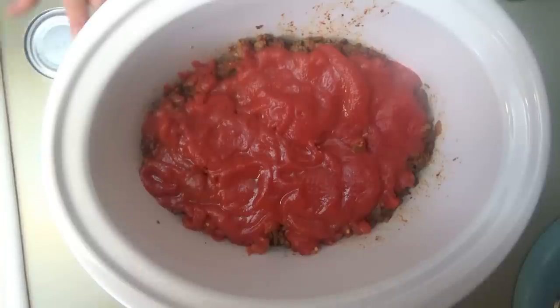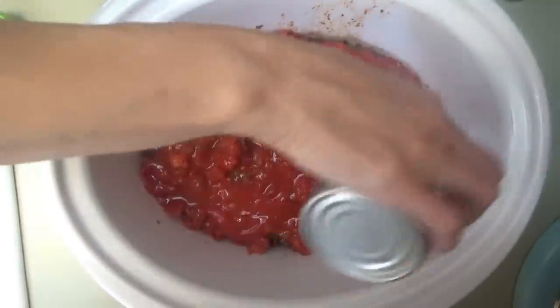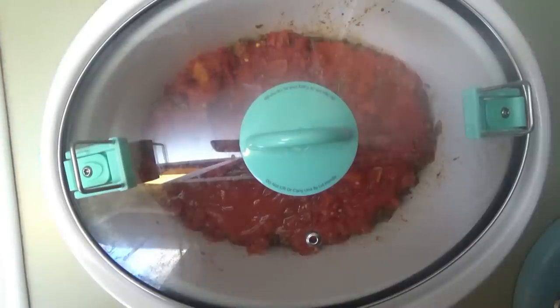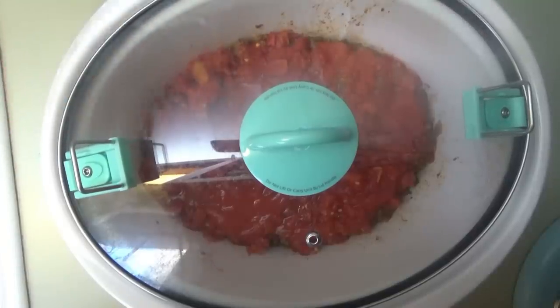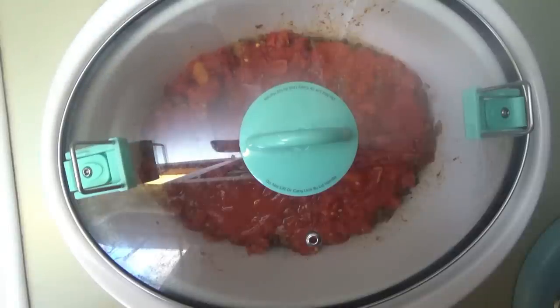We're going to cover it and cook on low for two hours. I'm feeling much better about this. When the two hours is up, we'll put pinto beans and cheese on top and put the lid back on and let it cook for about 10 more minutes to warm up the beans and melt the cheese. And all we'll have to do then is get the other toppings ready.